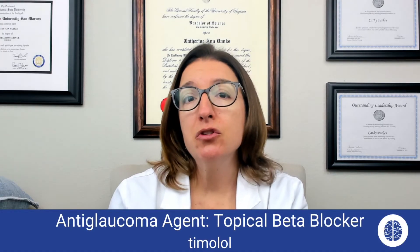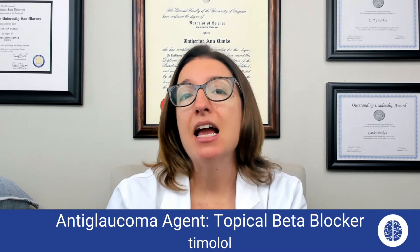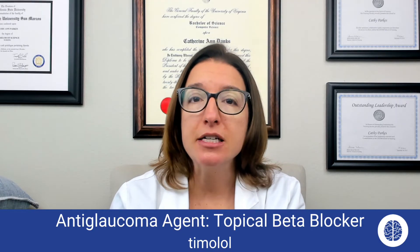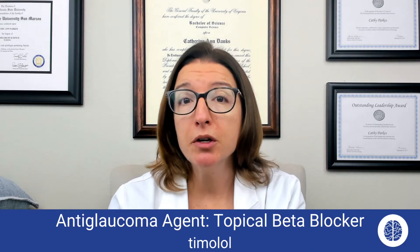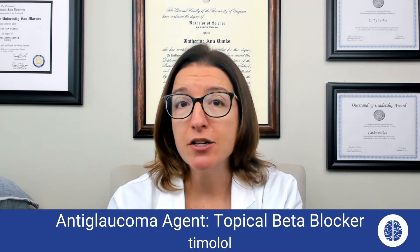Timolol is used to treat primarily open-angle glaucoma. It is a non-selective beta blocker. It decreases the aqueous humor production in the eye, which helps to lower intraocular pressure.